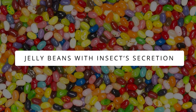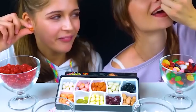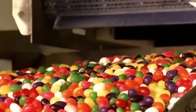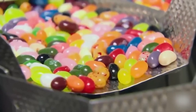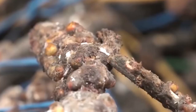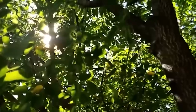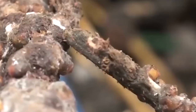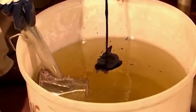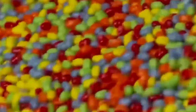Jelly beans with insect secretions. After seeing this, you can't keep calm and enjoy jelly beans. Apart from sugar, jelly beans are covered in insect secretions. The shine you see on your jelly beans is due to bugs from the forests of India and Thailand. They drink sap from trees and deposit shellac, a natural form of resin, onto branches. Shellac is then harvested, processed, and dissolved in ethanol to convert it into a liquid form, ready to spread shine on anything from wooden floors to nails and, of course, jelly beans.